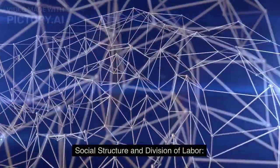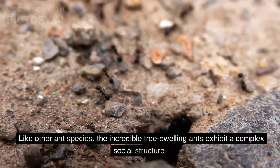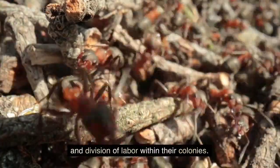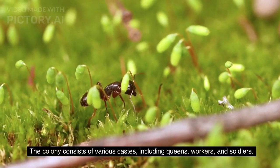Social Structure and Division of Labor: Like other ant species, the incredible tree-dwelling ants exhibit a complex social structure and division of labor within their colonies. The colony consists of various castes, including queens, workers, and soldiers.